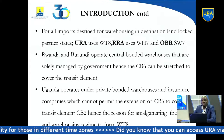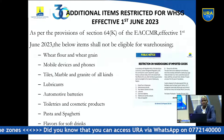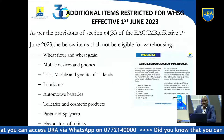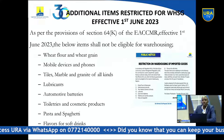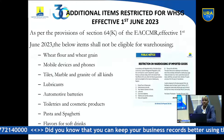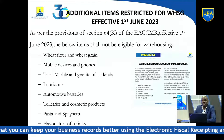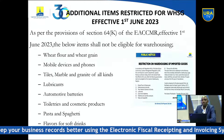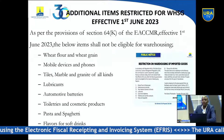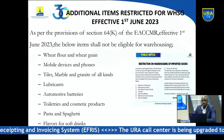The WT8 combines both a transit regime and a warehousing regime. Upon reaching the bonded warehouses, it will automatically auto-convert into an IM7 — the warehousing part — while the transit regime protects or covers goods as they move from the first port of entry en route to the bonded warehouses.